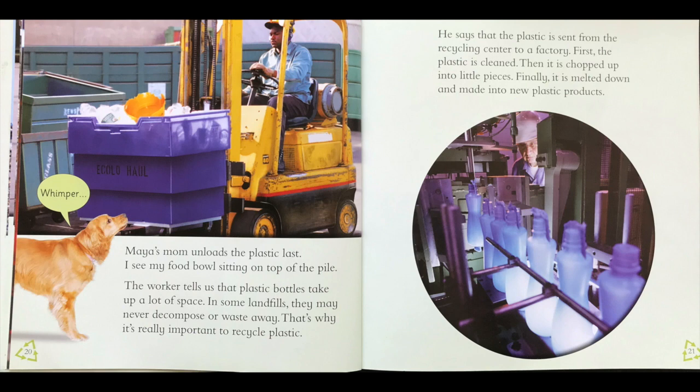Maya's mom unloads the plastic. I see my food bowl sitting on top of the pile. Do you see his yellow food bowl sitting on top of the pile? He goes, oh, that's mine! The worker tells us that plastic bottles take up a lot of space in landfills and may never decompose or waste away. That's why it's really important to recycle plastic. The plastic is sent from the recycling center to a factory — first it's cleaned, then chopped up into pieces, then melted down and made into new plastic products. But what about his food bowl?